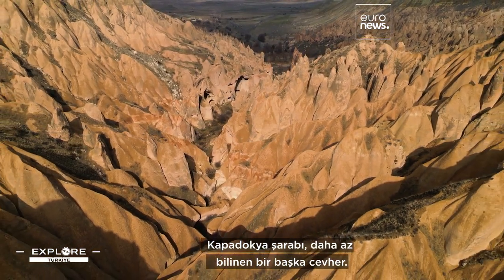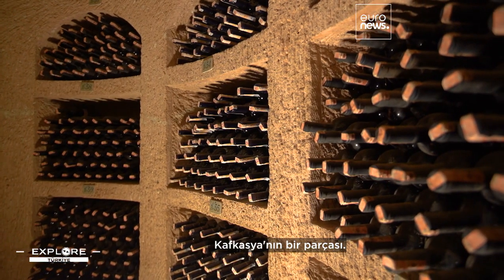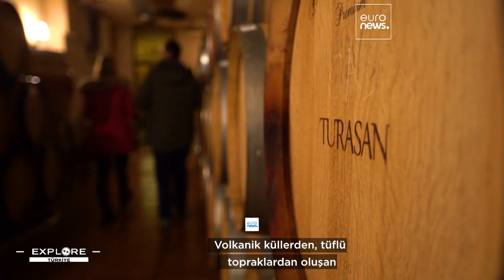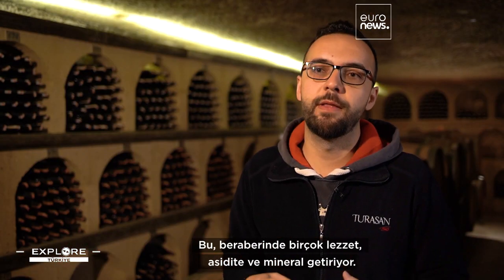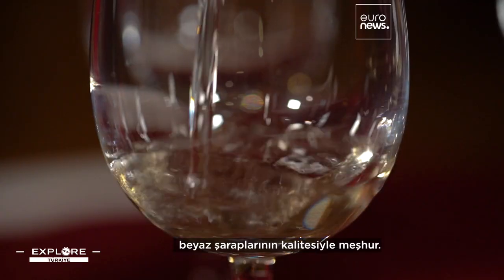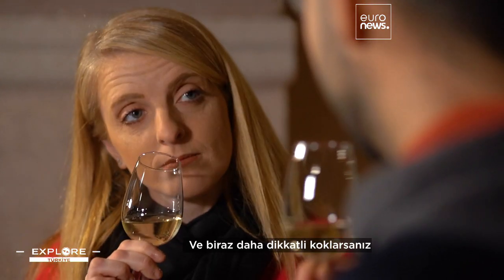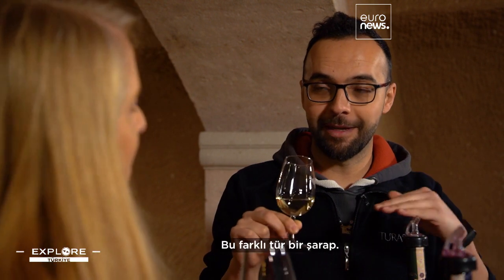Another gem, though less known, is Cappadocia's wine. According to history, the region makes up part of the Caucasus, considered to be the birthplace of wine, with viticulture said to have first begun here during the Bronze Age. The unique character of the wines stems from the volcanic ash soils, bringing lots of flavour, acidity and minerality. Cappadocia is especially famous for its white wines made from the emir grape, unique to the region — pale yellow in colour, with notes of flowers, apples, and a background hint of ash from the soil.